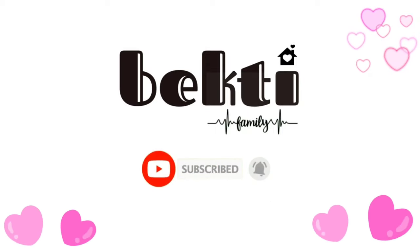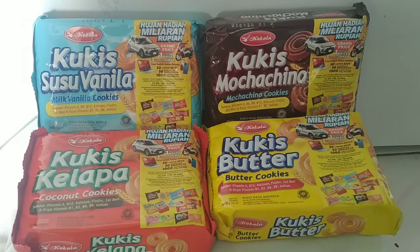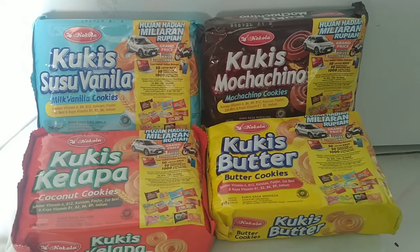All around the mulberry bush, the monkey chased the weasel. The monkey thought it was all in good fun. Pop goes the weasel! Hello guys, welcome back to the Buckley Family channel — our life, our story, our hope.